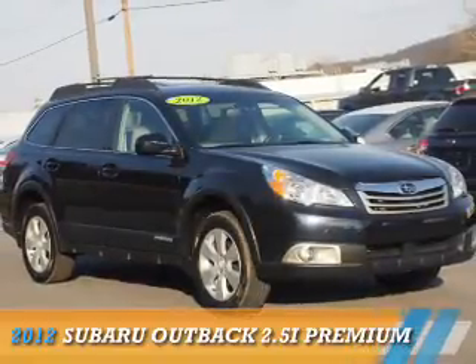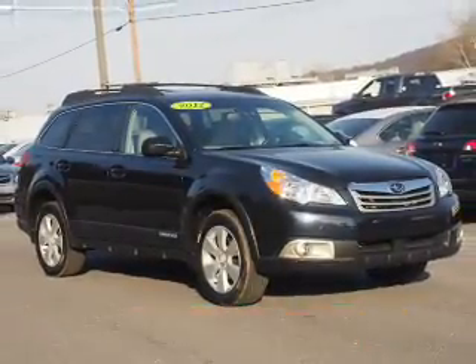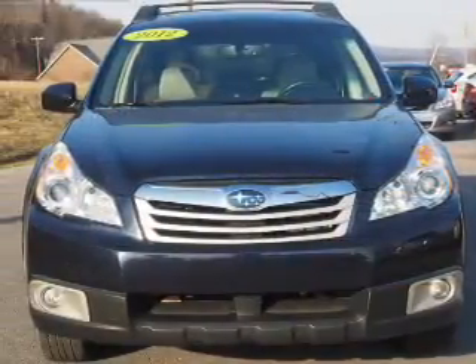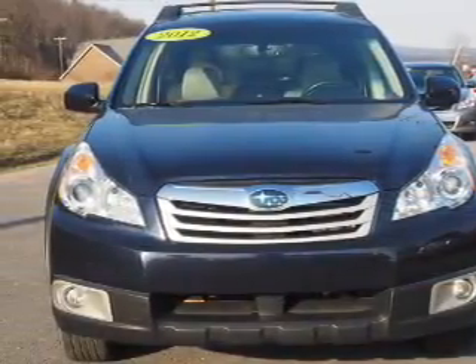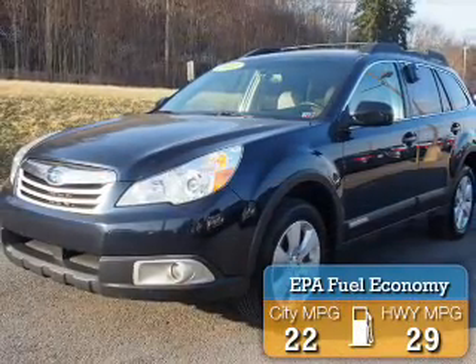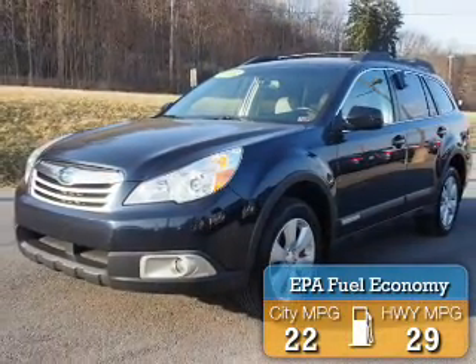Introducing the 2012 Subaru Outback. It's powered by all-wheel drive, a 2.5-liter four-cylinder engine, and an automatic transmission. Great fuel efficiency saves you money by requiring fewer trips to the gas station.